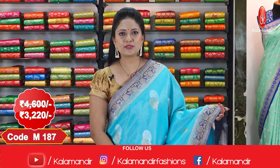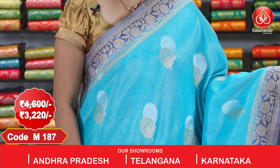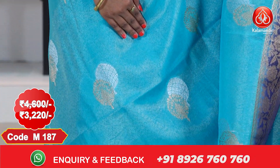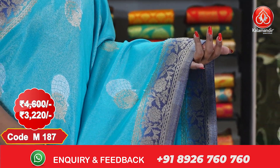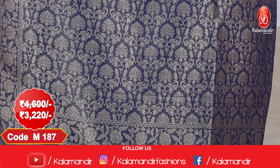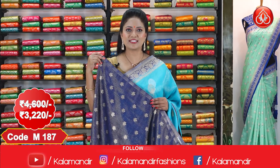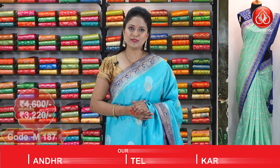Here is the last sari for this episode, which is in a light and dark blue color combination. All over the body, gold and silver zari ethnic floral beauties. We got a contrast border with zari floral design, and a grand pallu contrast with zari florals and nice finishing with tassels. We got a contrast blouse with florals. This sari cost is ₹4,600 and offer price is ₹3,220.